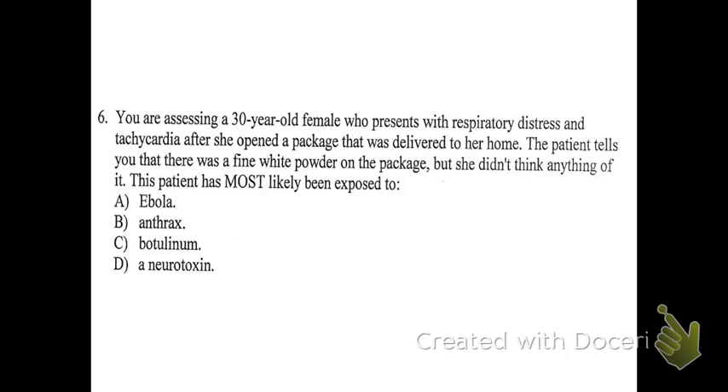Anthrax is essentially a toxin that can cause respiratory distress and black skin lesions, and it comes as a white powder. Ebola is a blood-borne disease and is not transmitted this way. Botulinum is the toxin people inject as Botox — it's a muscle paralyzer but doesn't work in this manner. A neurotoxin is a broad class of toxins that attack the nervous system.